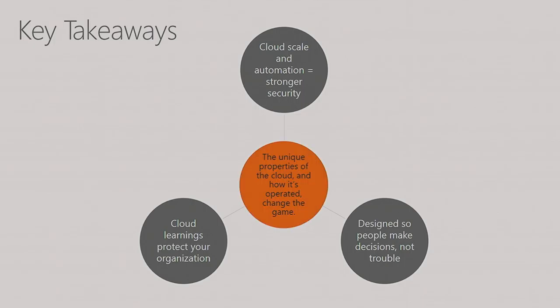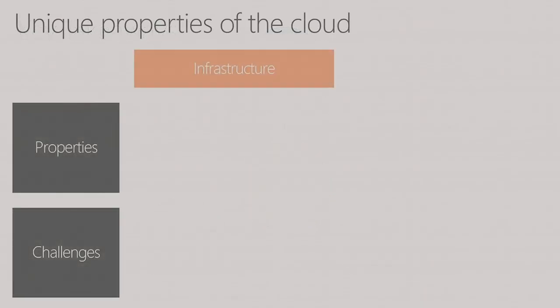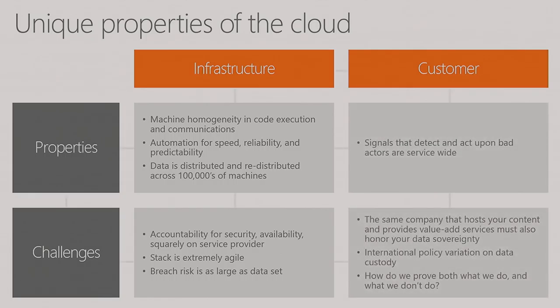So let's start with the middle. What does it mean? What are the messages we want to leave here with? The unique properties of the cloud and how it's operated change the game. We'll go through it in four quadrants. Let's talk about infrastructure first.